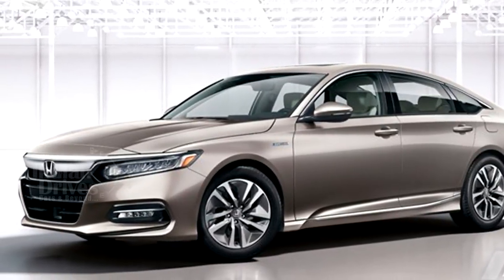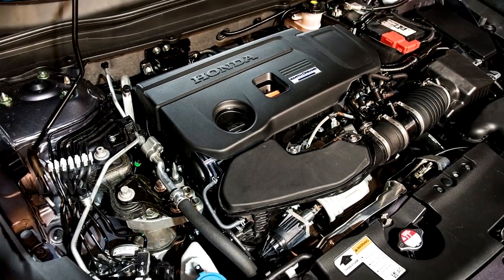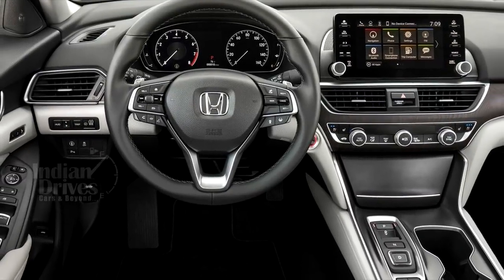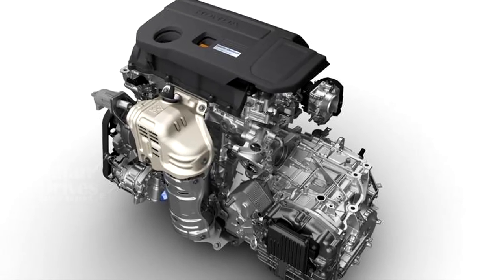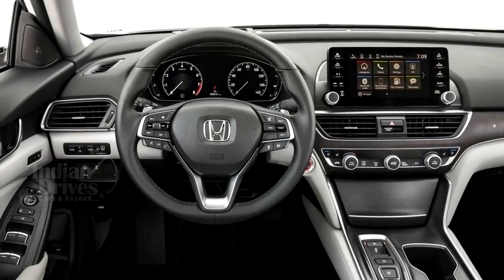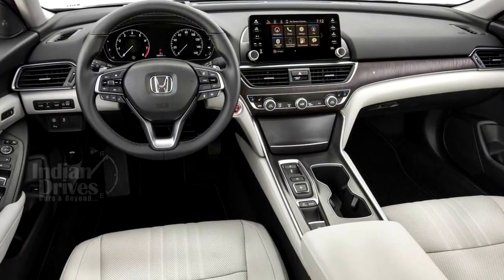The 10th generation Accord is new from the ground up and features a lighter and more rigid body structure, an advanced new chassis design, two all-new high-torque direct-injected and turbocharged engines, the world's first 10-speed automatic transmission for a front-drive car, and a new generation of Honda's two-motor hybrid technology, along with a host of new safety, driver-assisted and connected car technologies, all wrapped in a more sophisticated, sleek and athletic design.